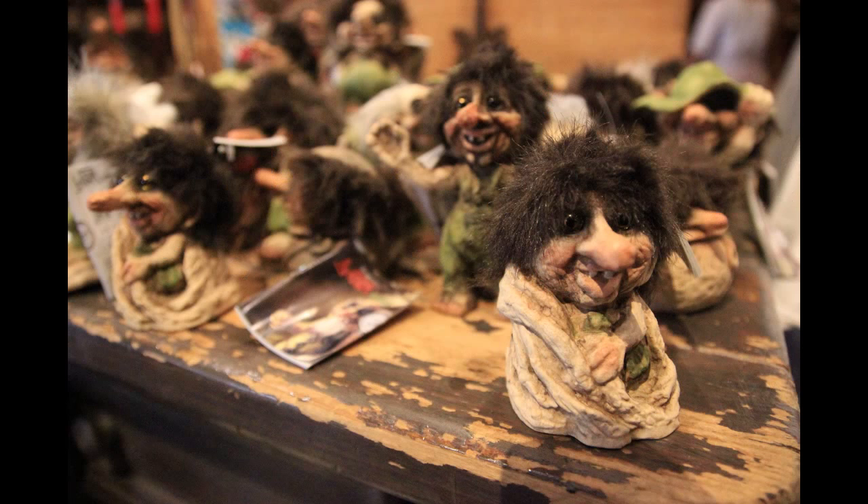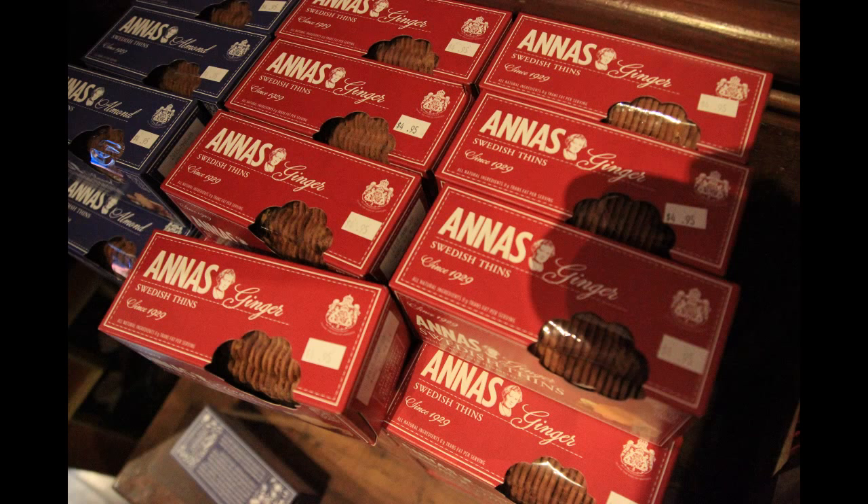They have some trolls, of course — some troll dolls, because that is the theme to the Maelstrom attraction. The last thing I wanted to point out was Anna's ginger cookies that they have. One would think these are Frozen-themed because of the character Anna, but it's actually just a coincidence — these have nothing to do with Anna from Frozen. It's just a coincidence that this is the name of the cookies.